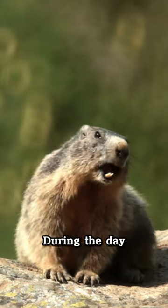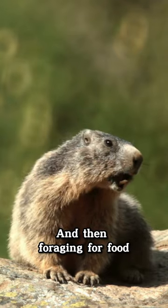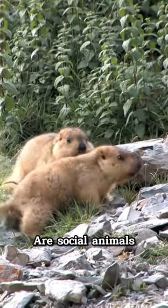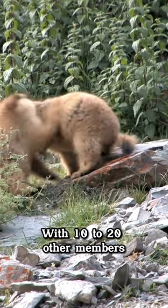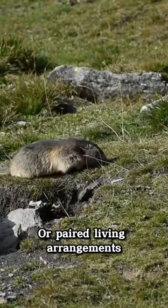They are active during the day, often seen lying on rocks sunning themselves in the morning and then foraging for food. Most marmots are social animals and live in colonies with 10 to 20 other members. However, some species prefer solitary or paired living arrangements.